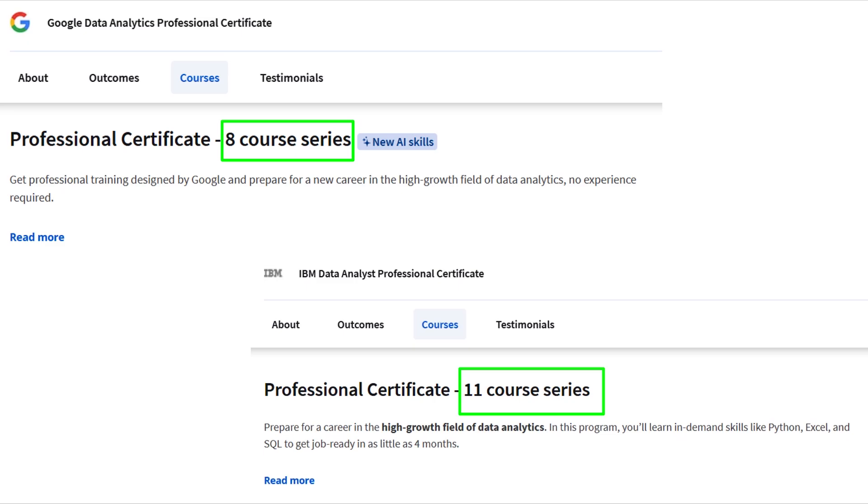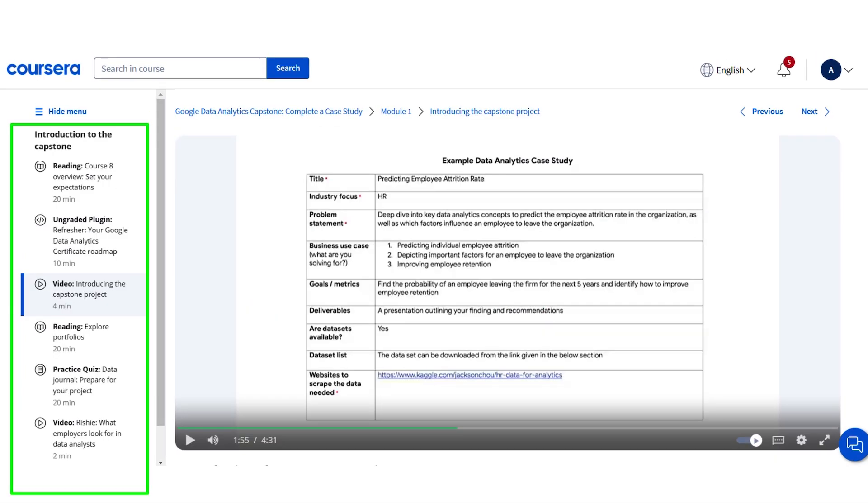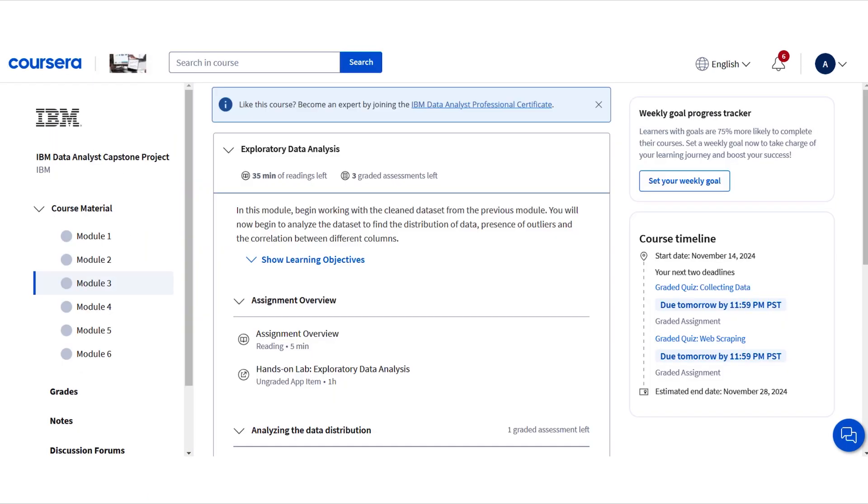Both certifications are structured to provide a solid foundation in data analytics but they differ in course length and content. The Google Data Analytics course is made up of eight courses covering everything from basic data analysis concepts to advanced tools like Tableau and R Programming, and ends with a capstone project where you apply your skills to real-world problems, helping you build a portfolio piece to show potential employers. The IBM Data Analyst course consists of nine courses including Python Programming, Excel and Cognos, and also concludes with a capstone project focused on solving a practical data analysis problem using all the tools you have learned.